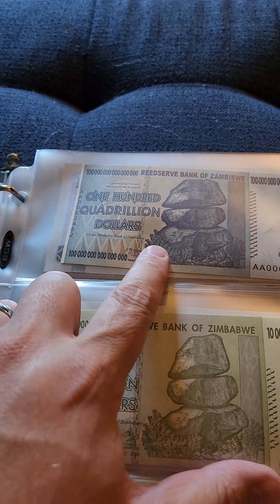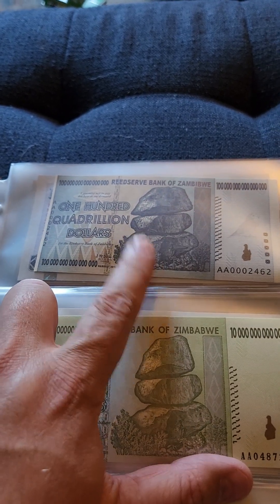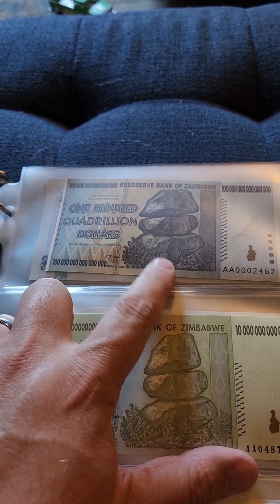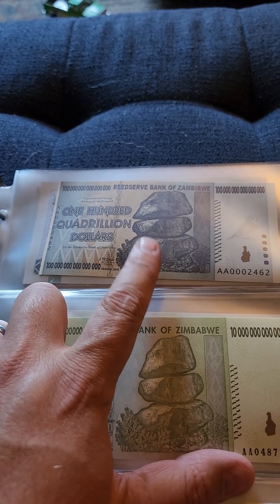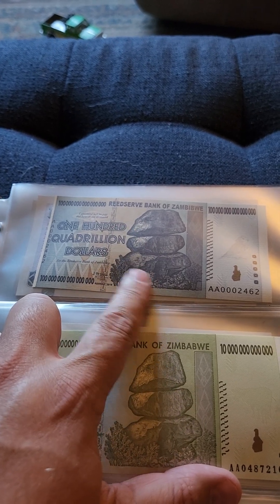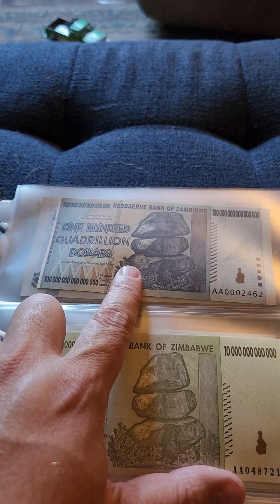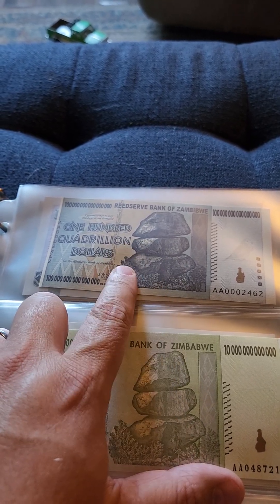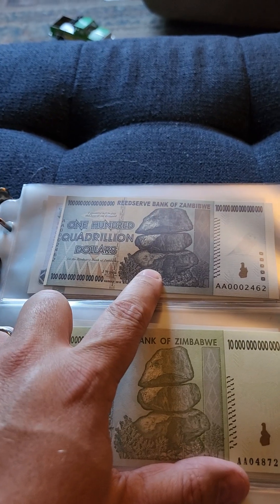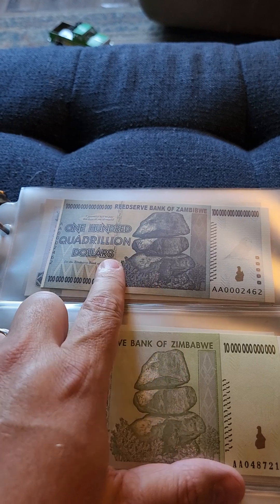One hundred quadrillion dollars — this is the biggest note that they printed. They printed and printed and printed, and then the currency collapsed and they went back to using dollars and maybe pounds in Zimbabwe. These became, you know, they weren't worth anything. But international people thought they were a novelty, so they would pick them up, and now these sell for usually around a hundred US dollars or more, even though the actual bill doesn't have any value to it.